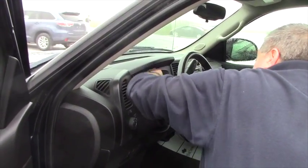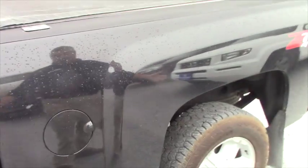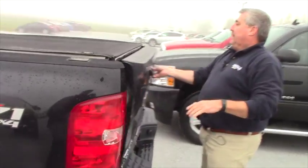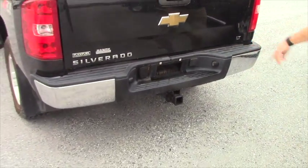The truck has 80,763 miles as it sits. Nice, no dents, no dings on this side. Tonneau cover, spray-in bed liner, trailer hitch plug-in.